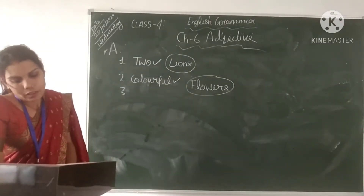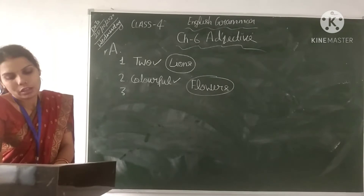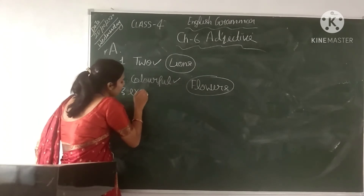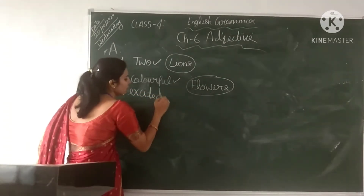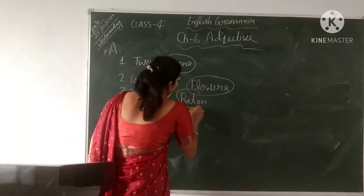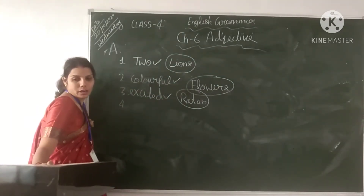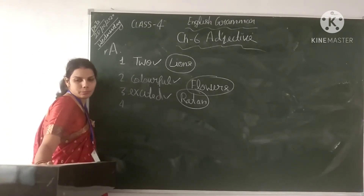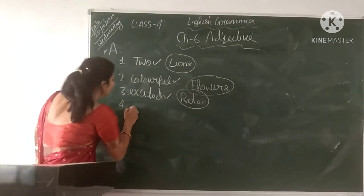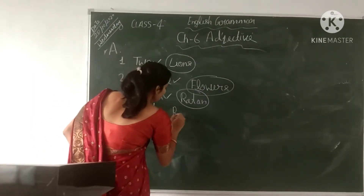Ratan is excited because he won the race in competition. 'Excited' is the adjective and 'Ratan' is the noun. In the next sentence, the baby was tired so she went to sleep. 'Baby' is the noun and 'tired' is the adjective.